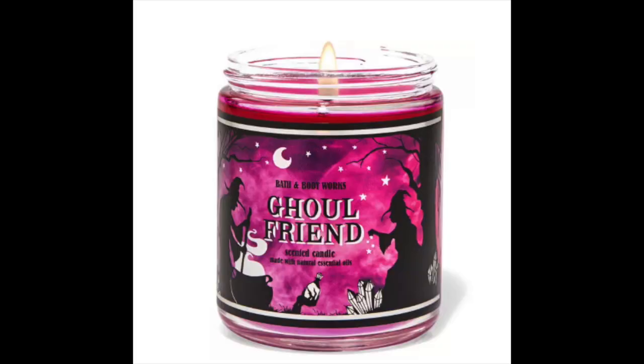I like the bright pink this year on the Ghoul Friend single wick, and it's got the witches and the cauldron — it's got like a Shakespeare vibe. I like that.